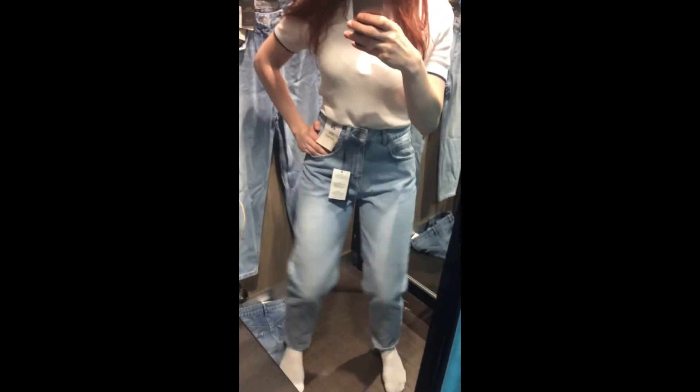I didn't get the green top or the dress. I did get the skirt, the jeans, the black stripey top, the pink top, and the leather trousers. Success!